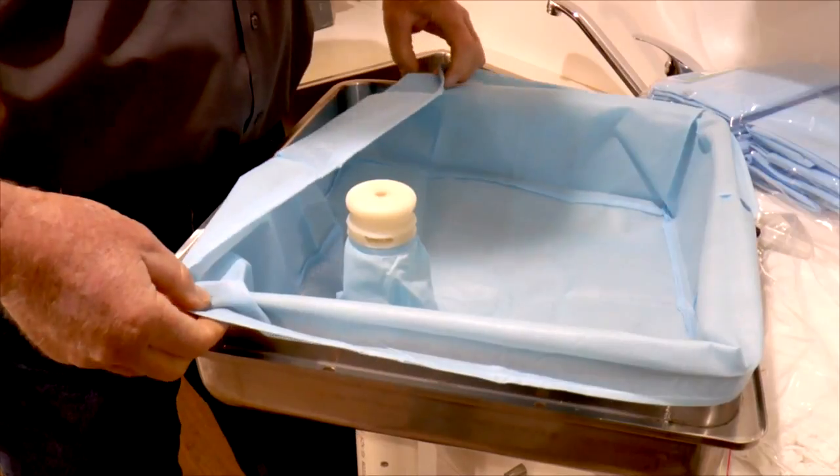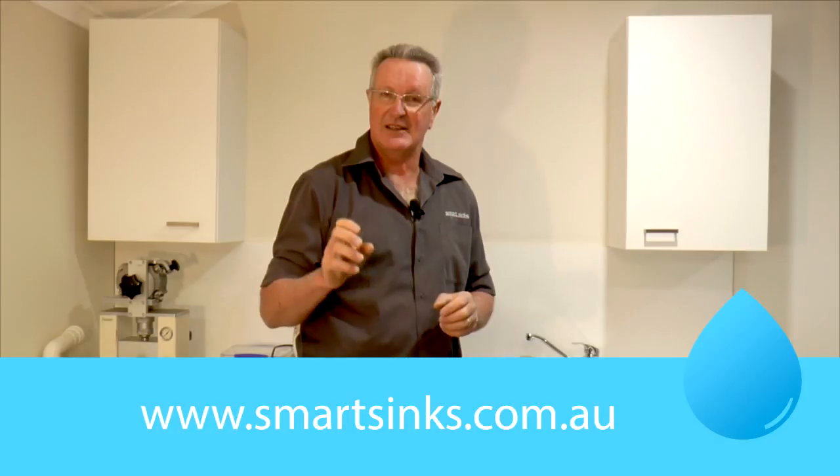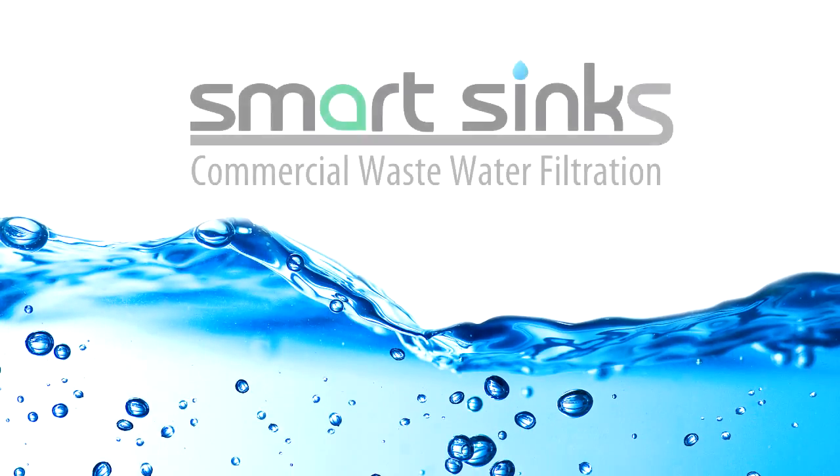It's a very easy Smart Sink to install. If you want any more information, go to smartsinks.com.au — the latest innovation in particle filtration. Smart Sinks.